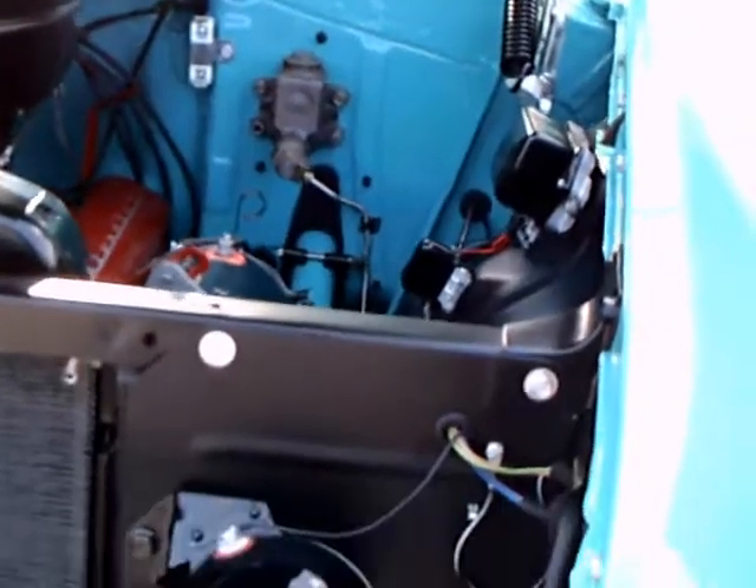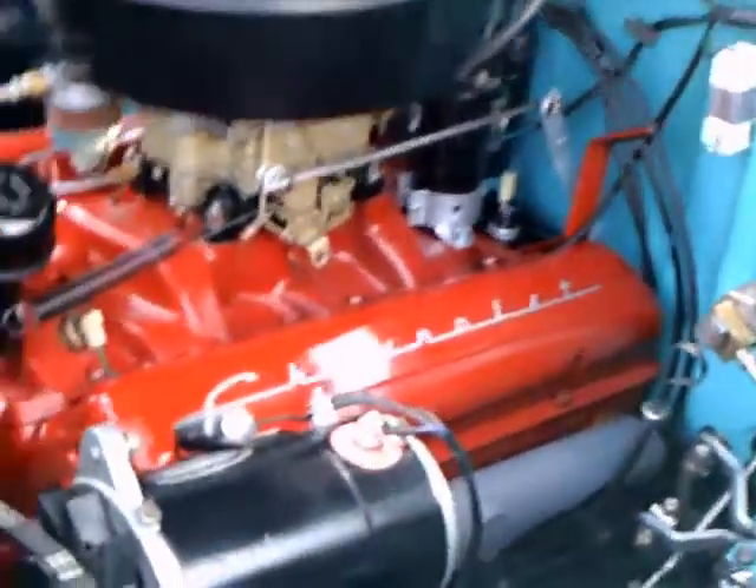Notice the screen there in front of the radiator. That was a commonly used device to keep the bugs out of the radiator.